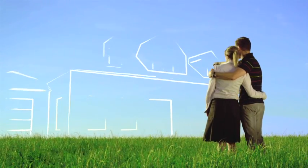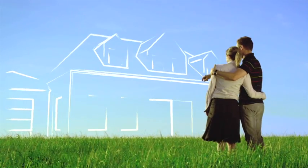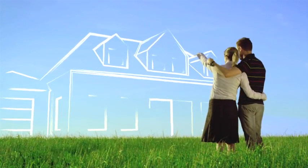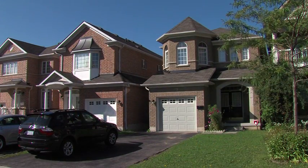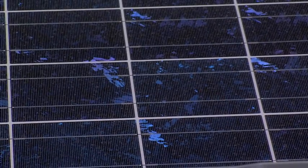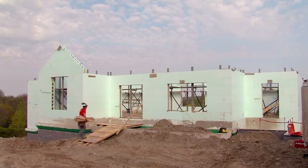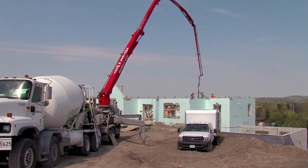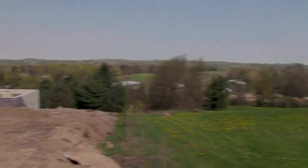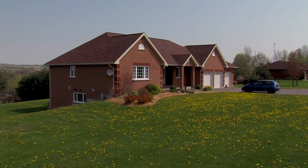If you were given the chance to build your dream home from the ground up, what features would you choose? If you're like many homeowners, chances are environmentally friendly features would top that list. Incorporating popular green features such as solar panels, bamboo flooring, and an insulated concrete form building envelope would not only help you create a sustainable home, but would also help you create a more comfortable residence that will save you money in the long run.